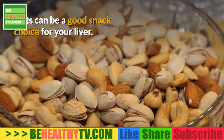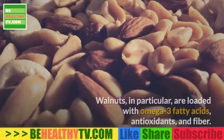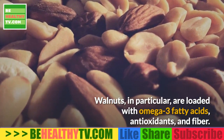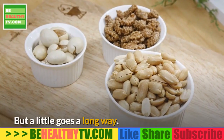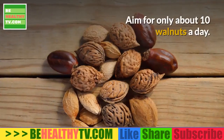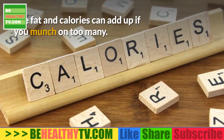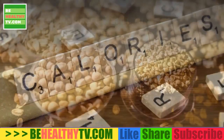Walnuts. Nuts can be a good snack choice for your liver. Walnuts in particular are loaded with omega-3 fatty acids, antioxidants, and fiber. But a little goes a long way — aim for only about 10 walnuts a day. The fat and calories can add up if you munch on too many.